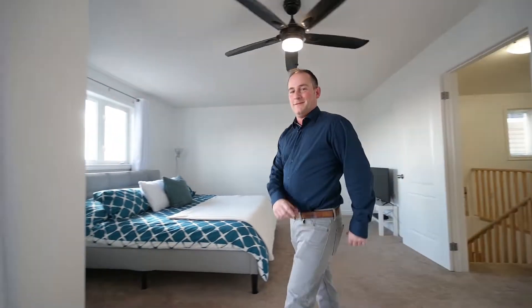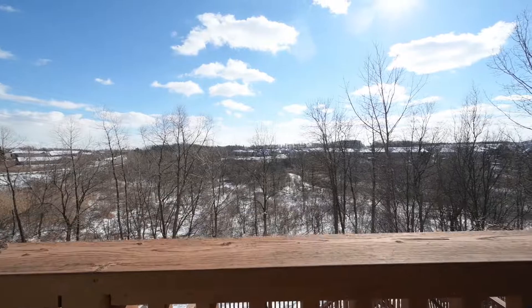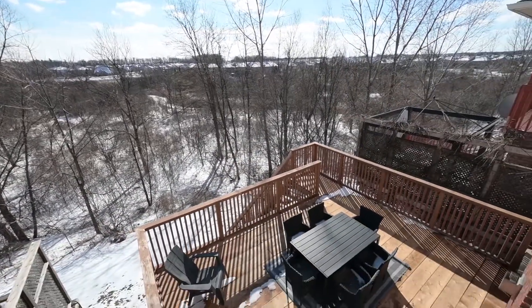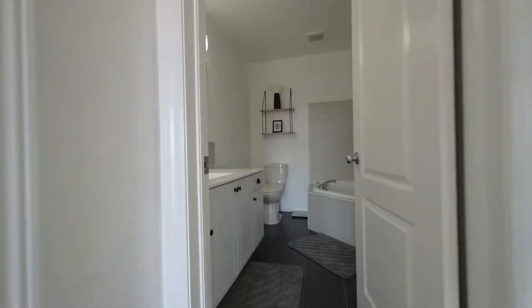Here's your master bedroom, and oh yeah, it backs onto this amazing view. As expected, there's a beautiful private ensuite bath included.